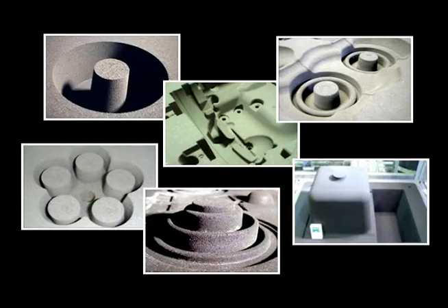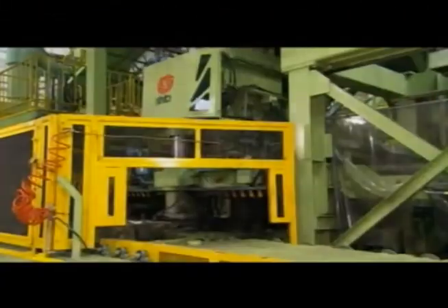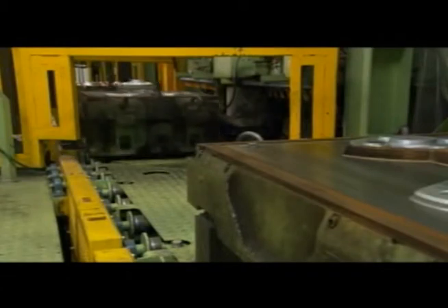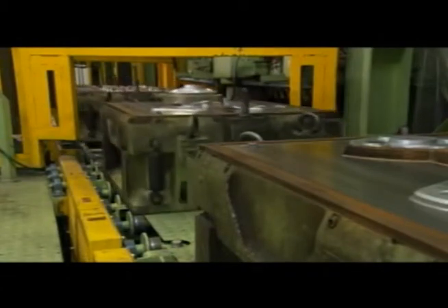Lighter casted products, higher precision, reduced defect rate. Whether producing large casted objects or supporting productive foundries, or variable type and variable volume production, Shinto's precision mold making technology can solve many issues faced by casted product manufacturing.